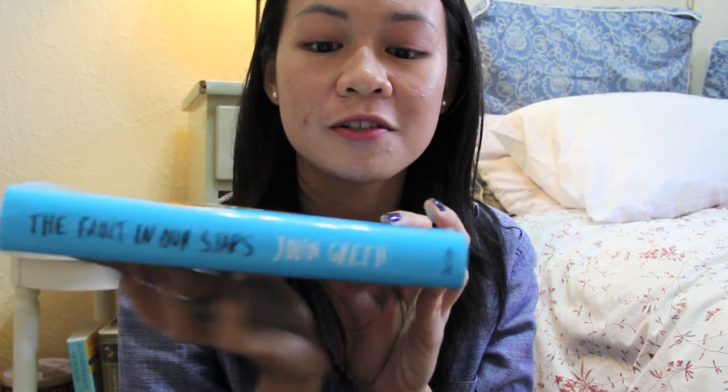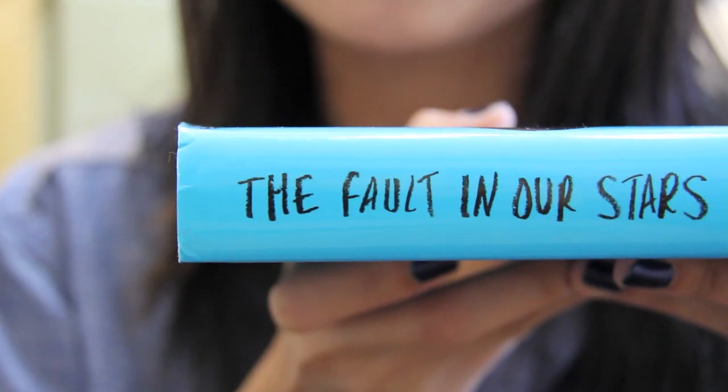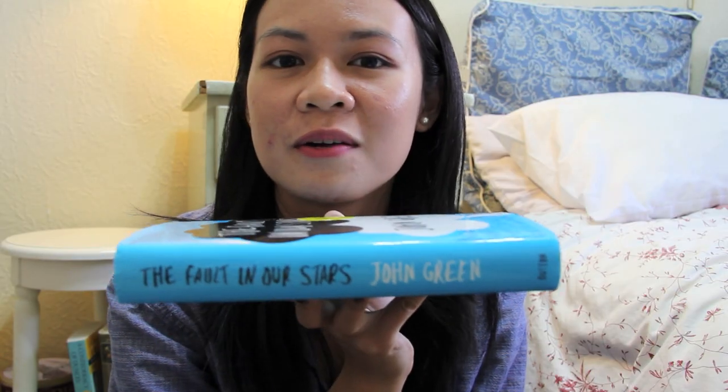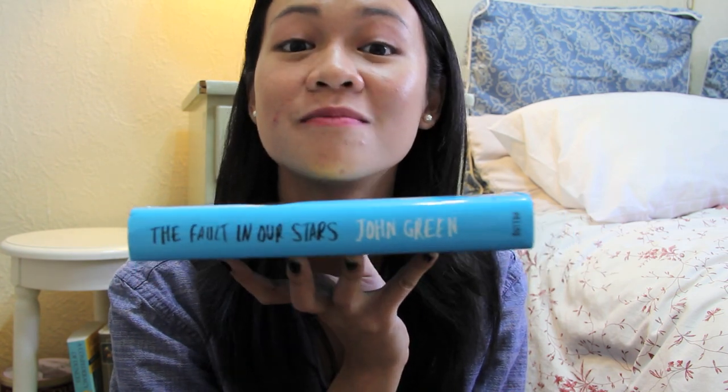The Fault in Our Stars by John Green. This is one of my favorite colors, favorite shade of blue, and it looks like it was written in chalk which is really nice and I can just always spot this right away on my bookshelf. It's the only book on my bookshelf that is this beautiful color.